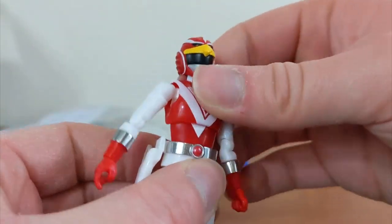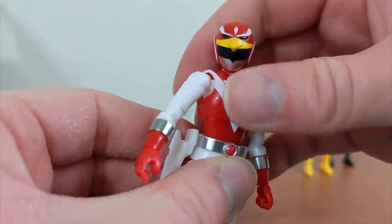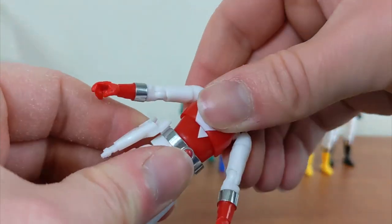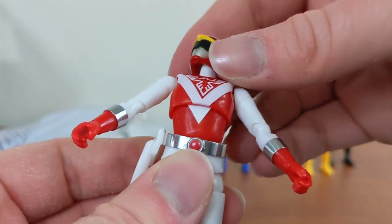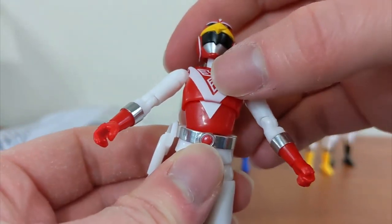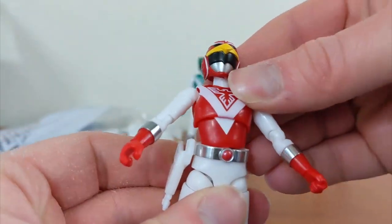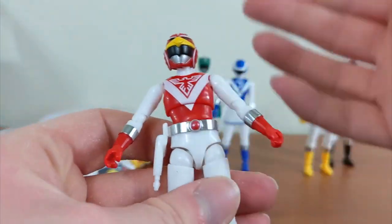On the torso there are technically two joints, so you can move it and also technically rotate it a little. It's kind of a strange one as well. As you can see, they painted a little bit of the area where the point meets the triangle, so when you have chest movements the paint is still visible there — which is a nice touch.